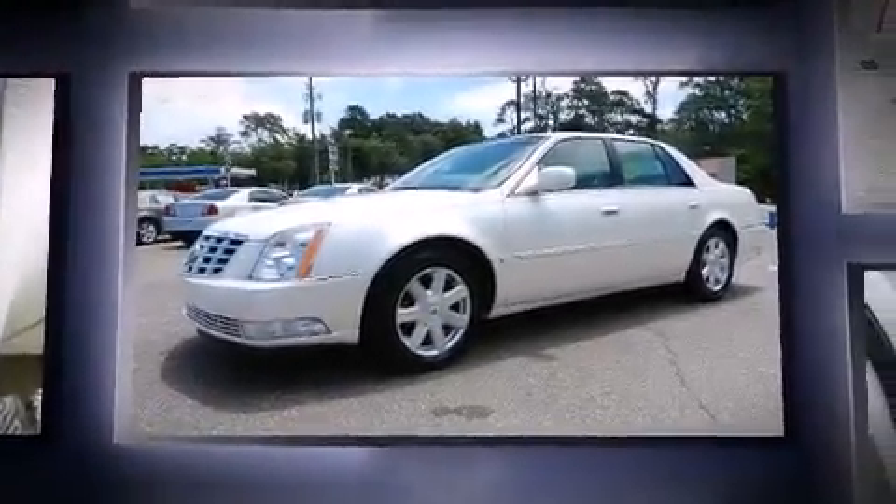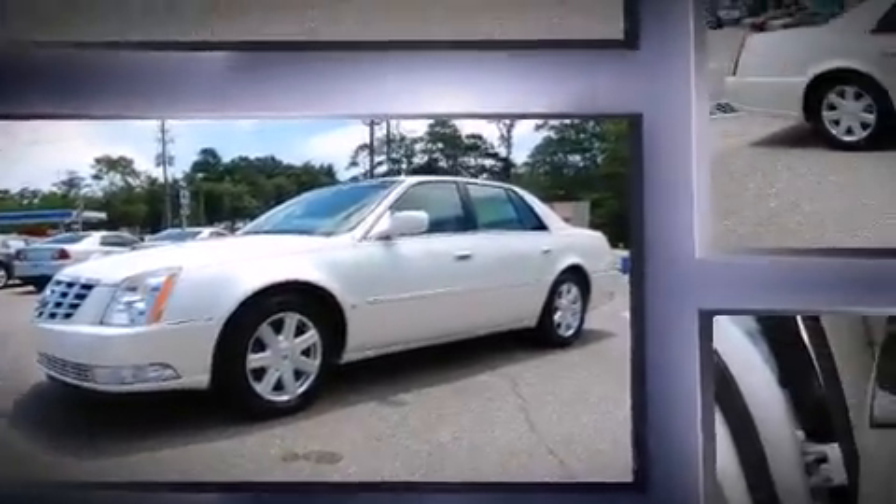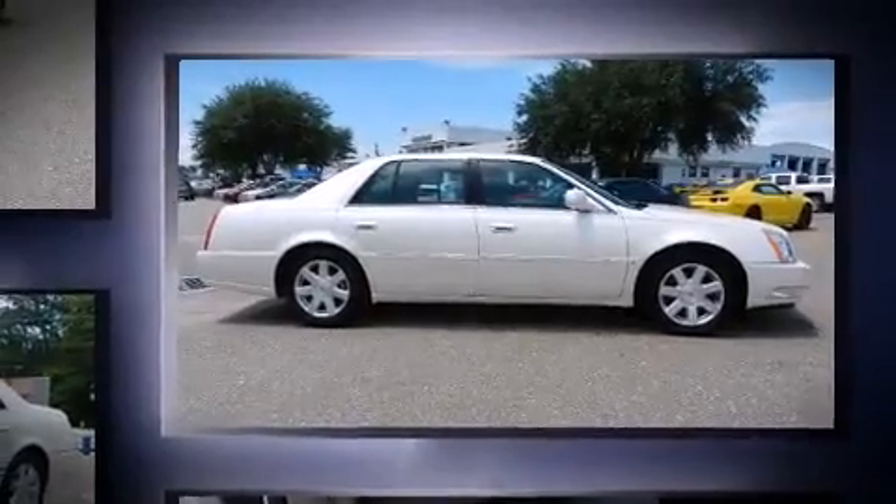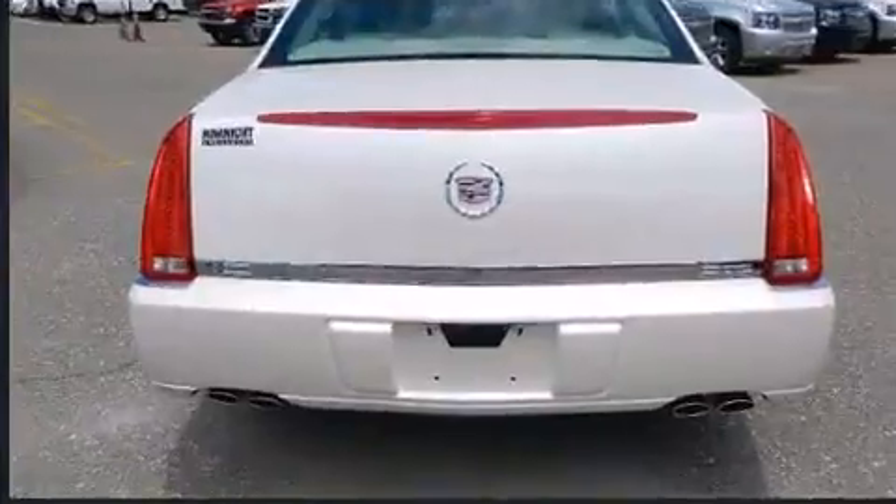Top features include power windows, front and rear reading lights, one-touch window functionality, a tachometer, automatic temperature control, fully automatic headlights, and power front seats.